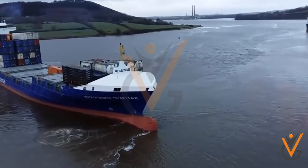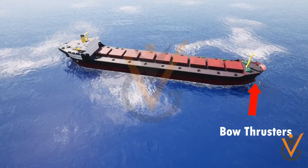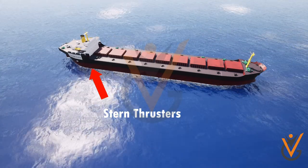Generally, bow thrusters are transverse thrusters placed at the forward and aft end of the ship. The thruster placed at the forward end is known as the bow thruster, and the one placed at the aft is known as the stern thruster.